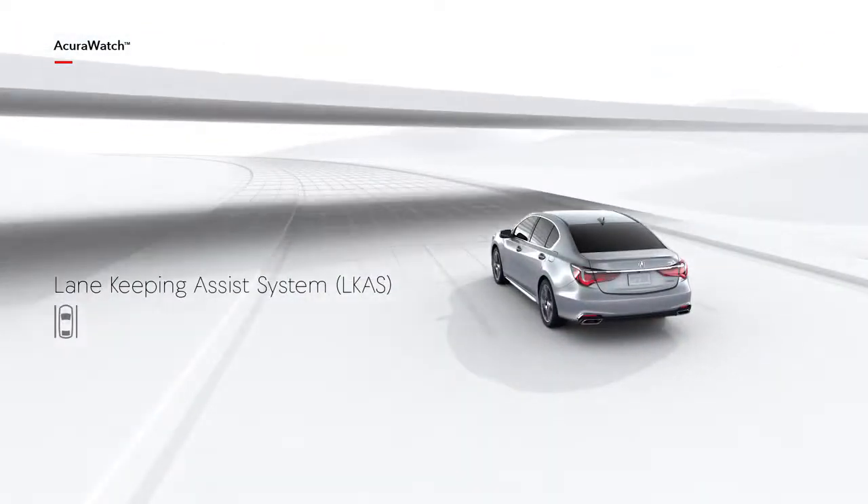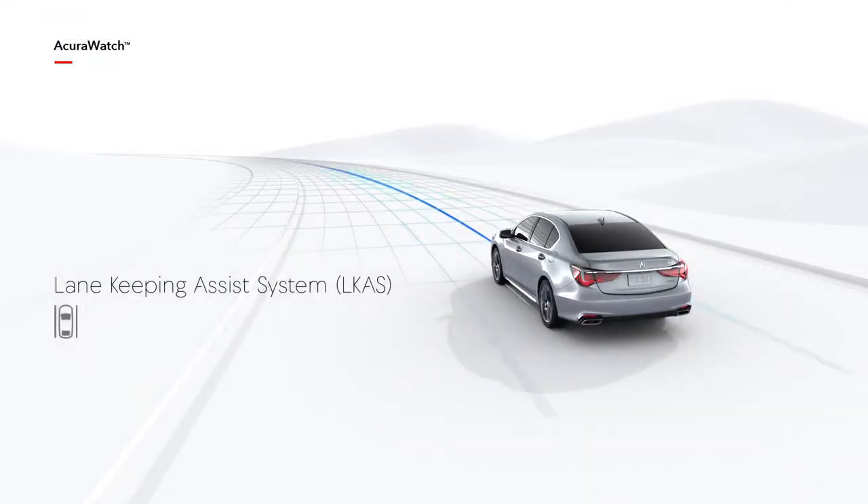The Lane Keeping Assist system continues steering assistance at higher speeds, helping to keep the vehicle precisely in a detected lane.